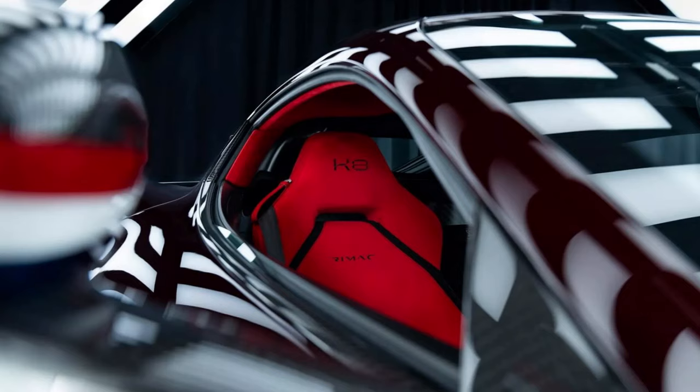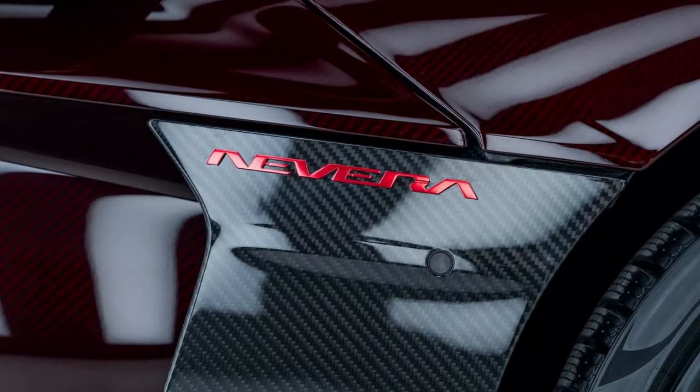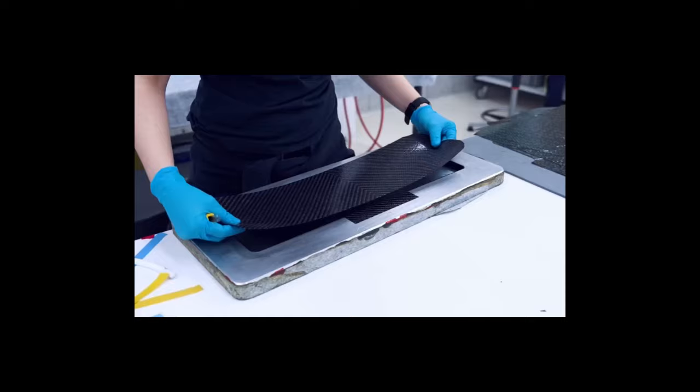Sharing this special moment with his followers on social media, Rimac celebrated the car he deserved. Finally, my daily driver is ready, Rimac proudly declared, revealing the unique features of his hypercar through a series of photos taken at the factory.